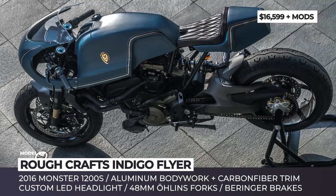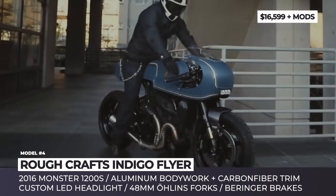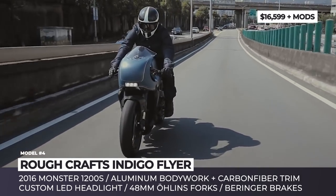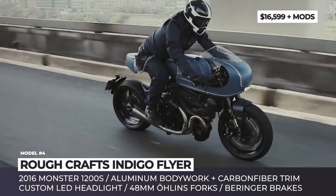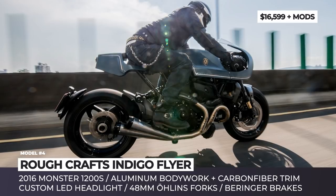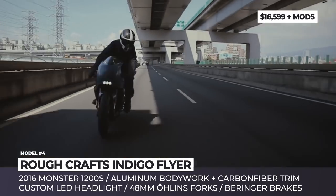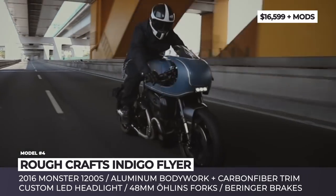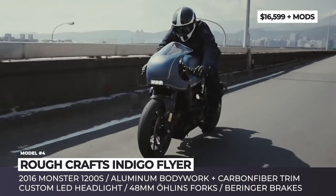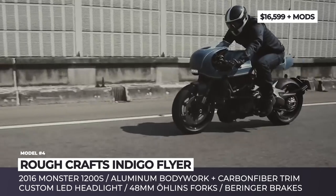Ruff Crafts Indigo Flyer. The custom motorcycle builder Ruff Crafts and its founder Winson Yeh are longtime fans of Ducati Monster motorcycles, so it is no wonder why the company chose the 2016 Monster 1200 S as the base vehicle for one of their recent projects called the Indigo Flyer. The bike is inspired by the styling of the Ducati Sport Classic line, specifically the 2006 Paul Smart 1000 limited edition. With the custom subframe and bodywork, it has the spirit and design of the original but performs as a modern Ducati.